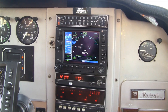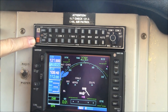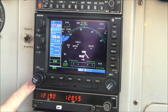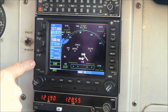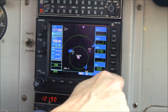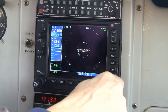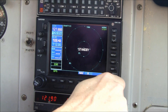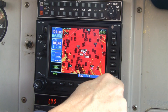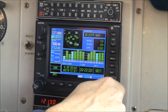Now let's take a look at the avionics stack. Starting at the top, we have your King KMA-24 audio panel with your three-light marker beacons. Then we have a Garmin 530W with WAAS. This has several different pages: your GPS HSI page, your normal GPS map page, and your traffic page. It has the Garmin GTX 330 transponder with TIS traffic. We also have your terrain page, your ATC information page, and your satellite page.